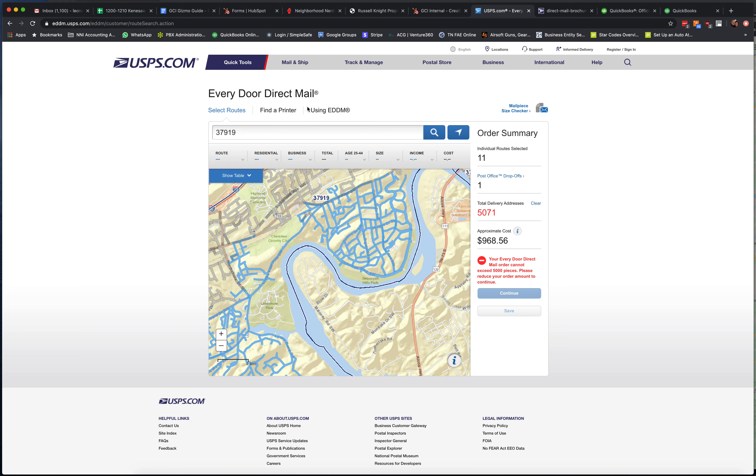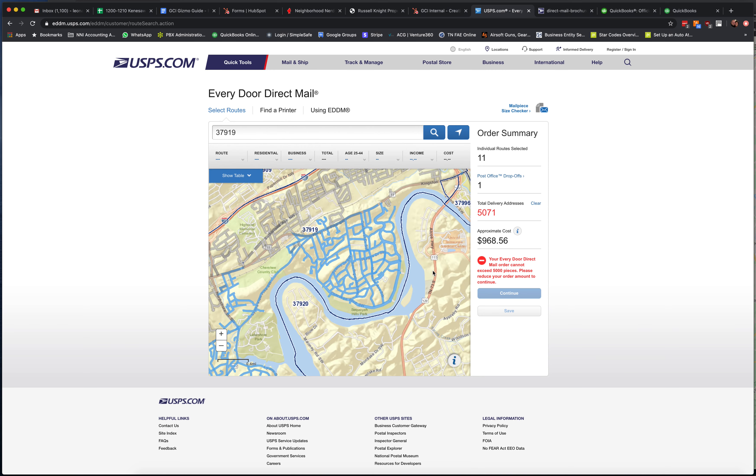So we could use that for quick, easy testing — to see if we send someone a postcard about the Neighborhood Nerds membership, or introducing them to Neighborhood Nerds, or asking them some questions or getting them to fill out a survey. Depending on the feedback we get, maybe we move on to a larger mailing for everybody in the neighborhood.